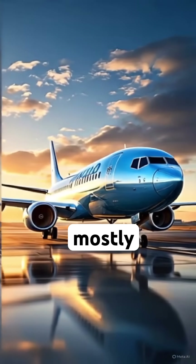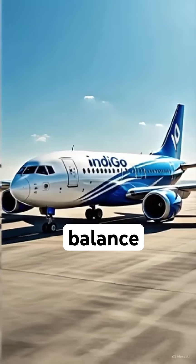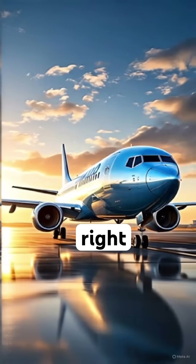But IndiGo uses mostly white with blue accents strategically in key areas to balance brand identity and efficiency. Smart, right?